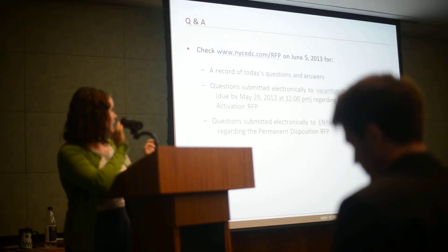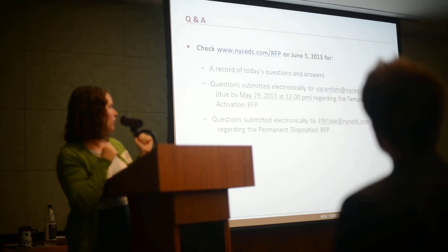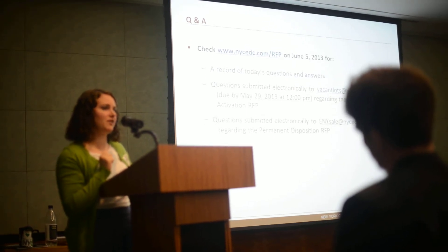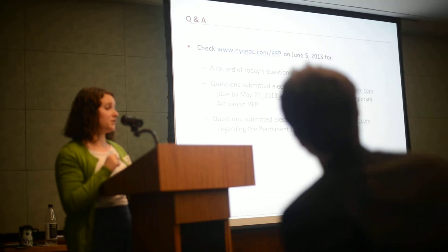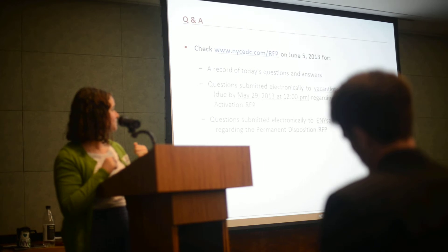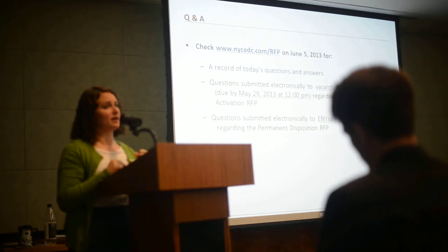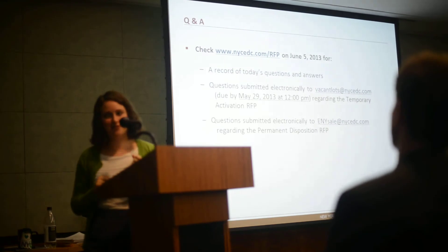Before we get started, I encourage you to go to our RFP site on June 5th for the hard copy of all of these questions — we'll also post this PowerPoint at that time. If you have questions about the temporary activation RFP, send them to vacantlots@edc.com. If you have questions about the three sites available for sale, those questions should be directed to enysale@nycedc.com.